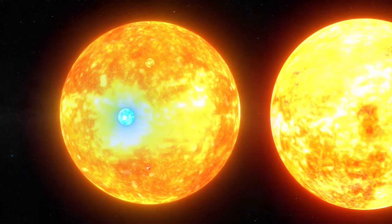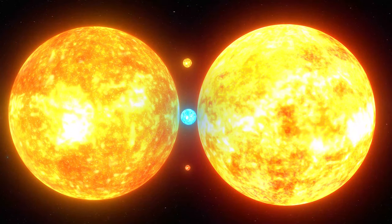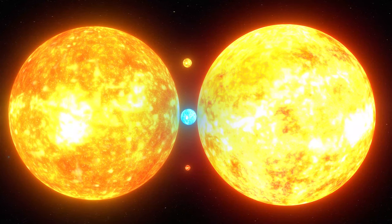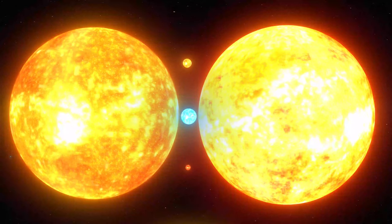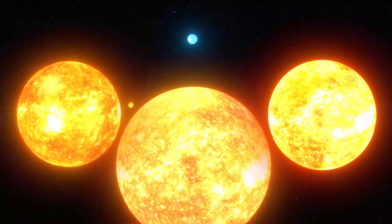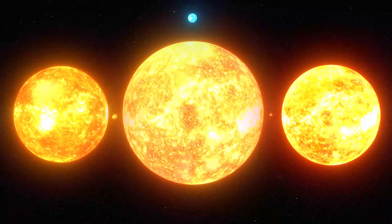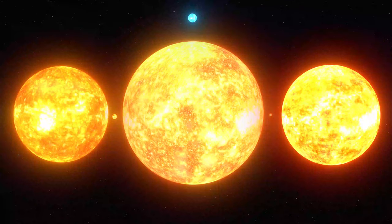This is Betelgeuse. It is over 96,800 times the size of Earth. You may think there isn't much of a difference between Antares and Betelgeuse, but we have risen to such massive scale here that it only looks that way. Because Betelgeuse is actually 32 million miles wider than Antares, and you can barely tell the difference. Next we have MU Cephei, which is over 137,000 times the size of Earth. The Sun is only 2 pixels tall at this point.